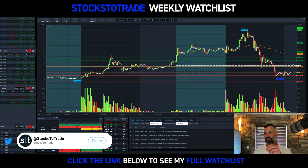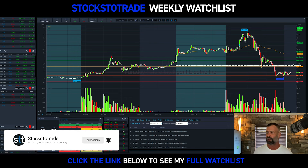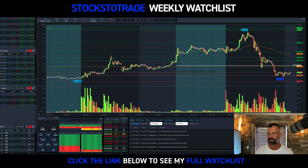Five stocks, full breakdown, longer video, going over the how, the why, entries, exits, stop losses, goals. A good mix of swing trades and day trades this week.